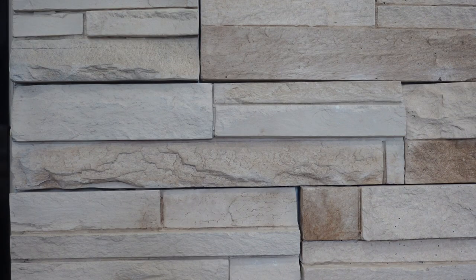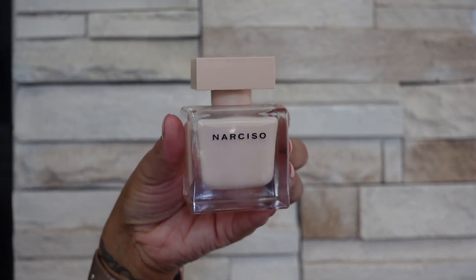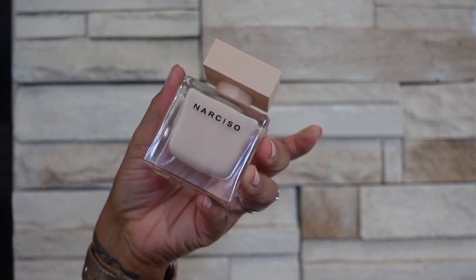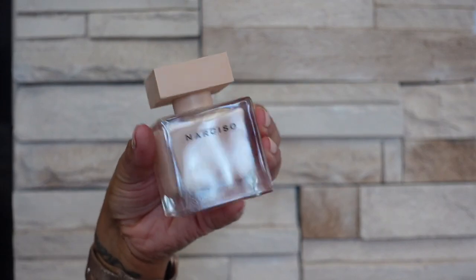The next brand I have is Narciso Rodriguez. I only have one from the brand and this is Pudre — this is a powdery musky scent, very enveloping, quite cozy. But I would not wear this in hot weather though — I feel like it would be kind of suffocating because of the powderiness.